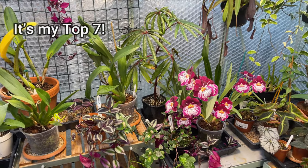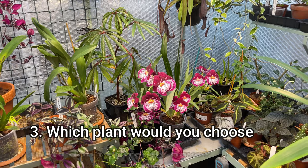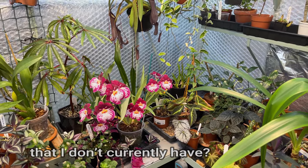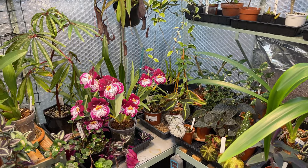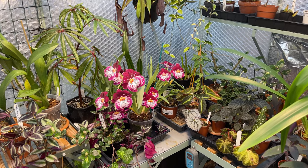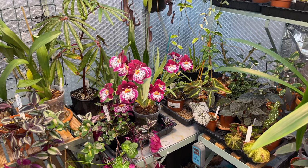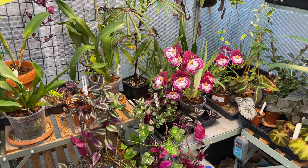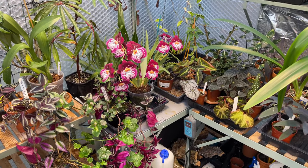Third question is: if you had my conditions and a greenhouse like mine and you thought there's only one plant I can grow in there, what would it be? What would your top warm growing plant be that is very, very tolerant of all these different conditions and will still give you the best blooms or the best interest for the longest season? What would you choose? I'd love to know this because I might go and buy one myself. So I hope you enjoyed that fairly short video, and for now I shall see you on the next one. Bye.